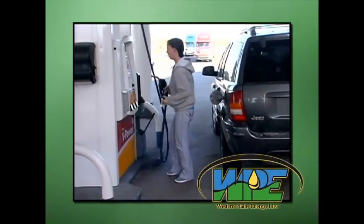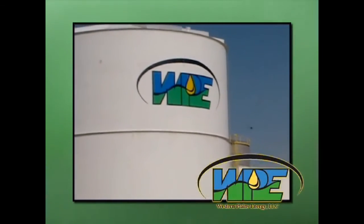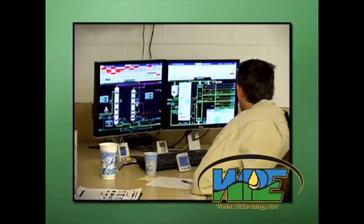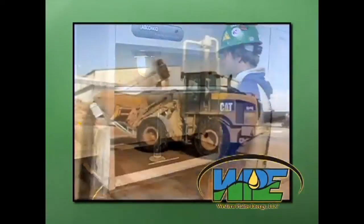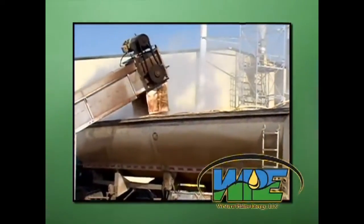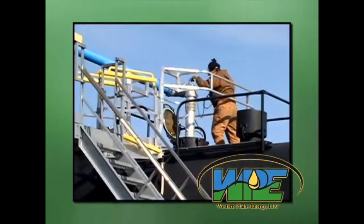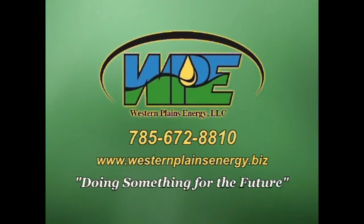Would you like to see something done about high gas prices and low unemployment? Western Plains Energy in Campus, Kansas is doing something about it. They're a proud part of Growth Energy, America's ethanol supporters, and they employ 38 people with more to be added following their expansion. Ethanol fuel not only reduces the cost of regular gasoline, it's good for the environment and keeps money right here in the United States while supporting local rural jobs. Western Plains Energy — doing something for the future.